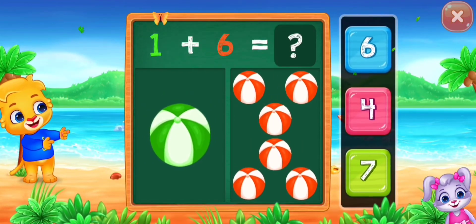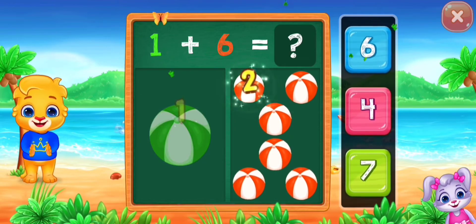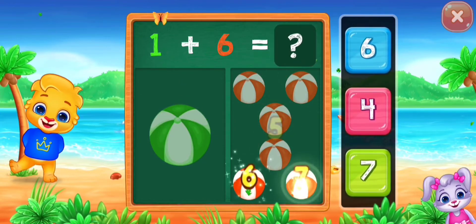Balls! One, two, three, four, five, six, seven.